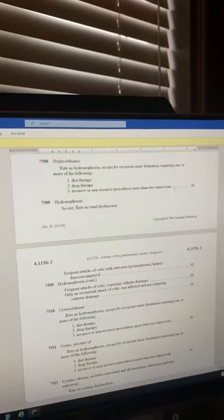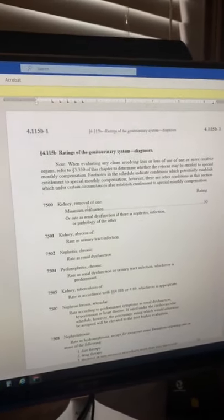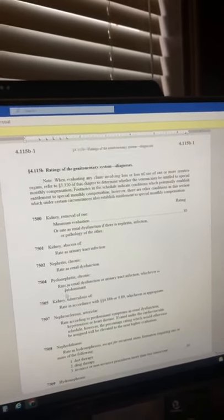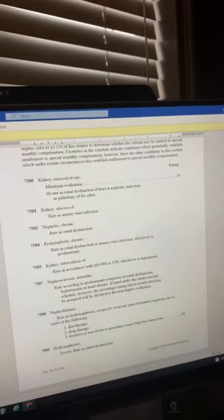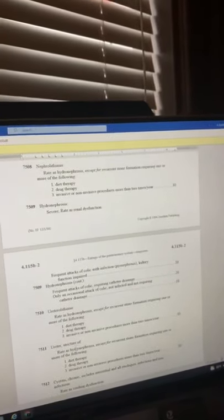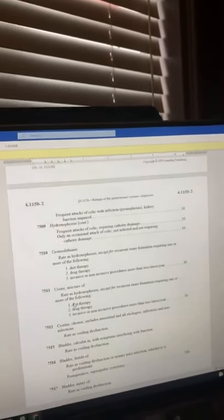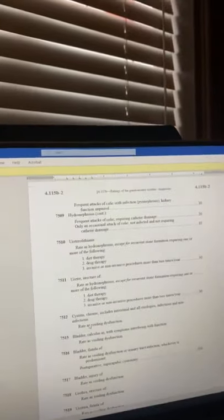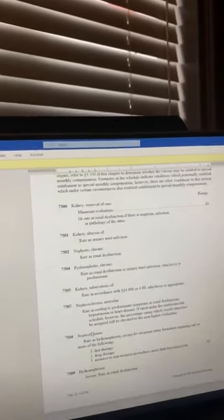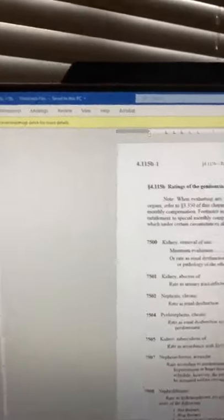There are also ratings for specific diagnoses. So if you had your kidney removed, if you have chronic pyelonephritis or kidney infections, kidney stones, chronic kidney stones, stricture of your ureter, or cystitis — a lot of you may not know what these conditions are, but if you've got a genitourinary condition, this is where you can look at them. The key questions are: were they diagnosed on active duty, or are they related to another service-connected disability?